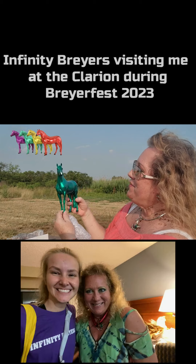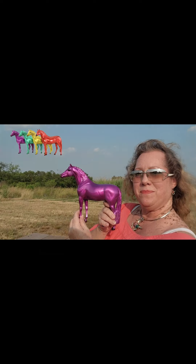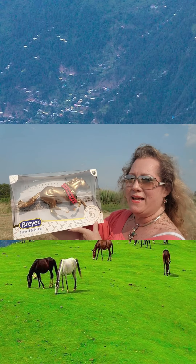Hey guys, welcome back! This is Stacy Roy with Briar.com. This is Slytherin for 2023. It's Gabriel. So stunning, isn't it? And there we have the purple. Beautiful mold and the gold on him is really stunning.